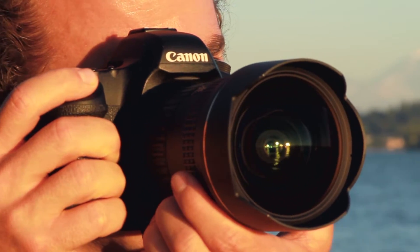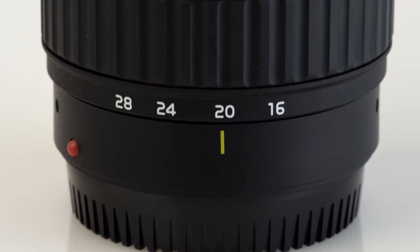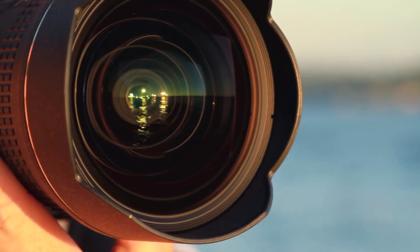Its fast f2.8 constant aperture means faster shutter speed and better autofocus capabilities in lower light situations, and more creative control over the exposure.